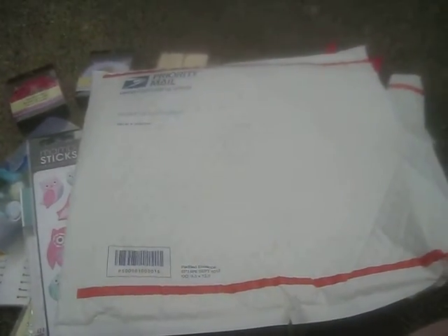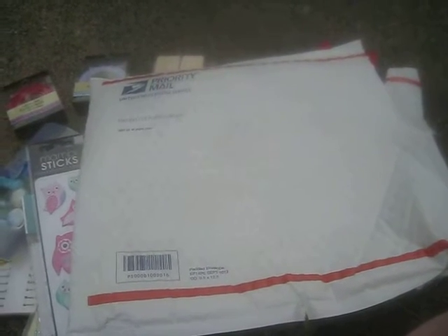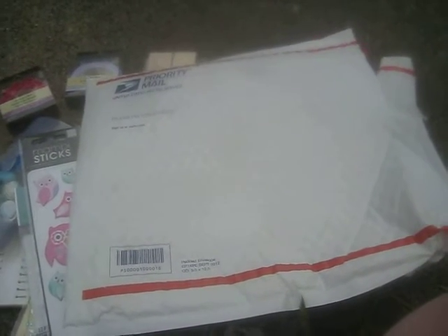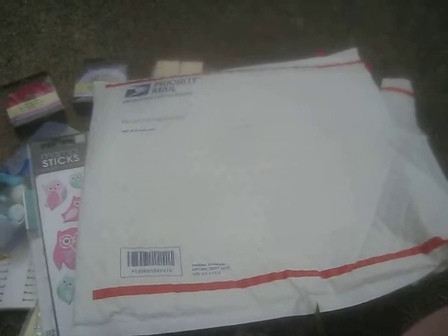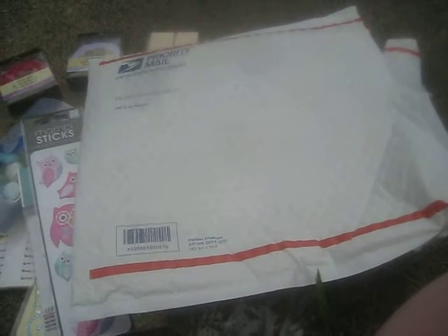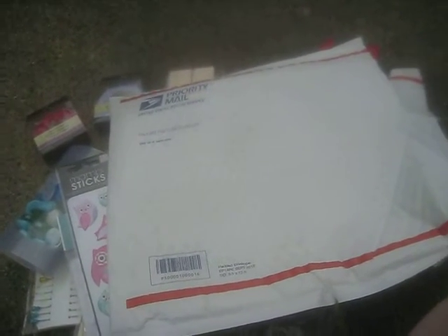Hey everybody, it's Sheila and I have some happy mail to share with you. I got in the mail today a swap that I did with Amy who's at March 224. I am outside taping this and I'm not even gonna apologize for the bad lighting because there's no sun right now. It has cooled off tremendously and I am so thankful for that because we have just been miserable here the last week in this heat wave, and finally we got a dip in the temperatures but most importantly the humidity and the mugginess. So yay, some outside time.